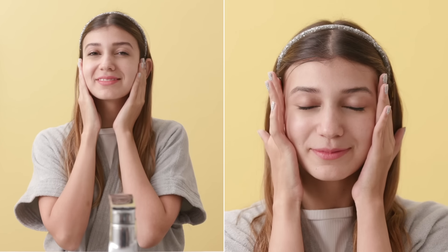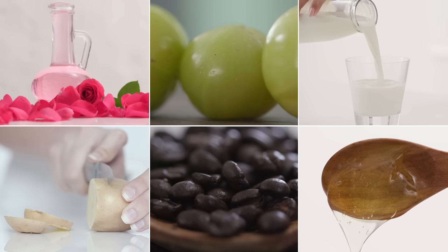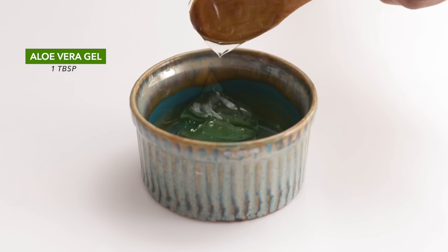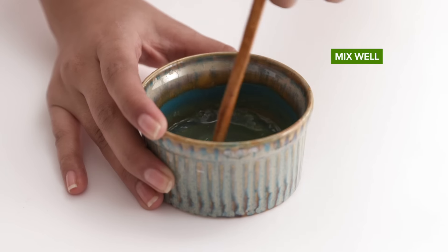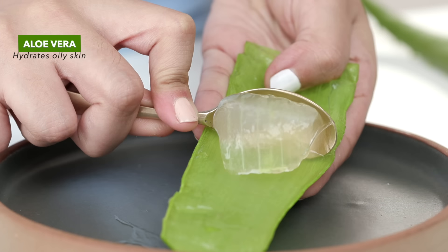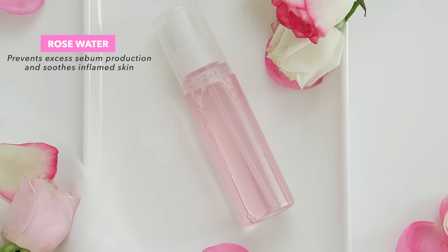Moisturising your skin is an integral part of your everyday routine even if you have an oily skin type. If you skip moisturising your face and body, your skin will overcompensate for the lack of moisture by producing more oil. So if you love adding natural ingredients to your everyday skincare routine, you can make a lightweight moisturiser using just two ingredients. Mix aloe vera gel with some rose water, apply it twice a day after using your toner and massage your face with it. Aloe vera hydrates oily skin without making it greasy and rose water will prevent excess oil production and soothe it.